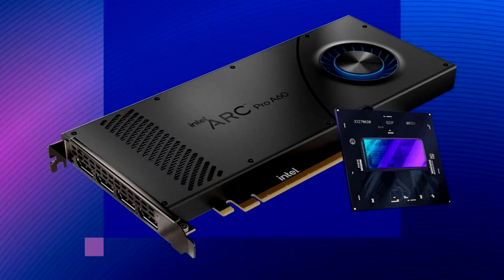Intel has unveiled its new Arc Pro A60 and A60M professional discrete graphics cards for desktop and mobile workstations, respectively, TechPowerApp reports. The new graphics processor offers 16 cores or 2048 Vector ALUs. The graphics cards are equipped with 12GB of GDDR6 video memory with a 192-bit bus.